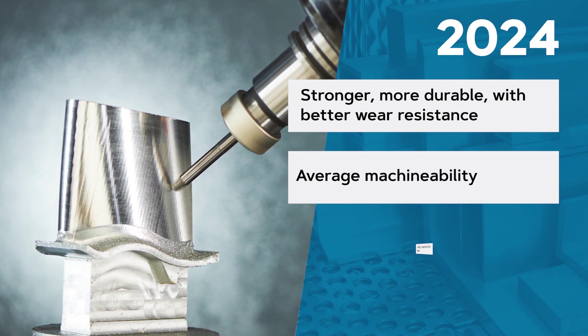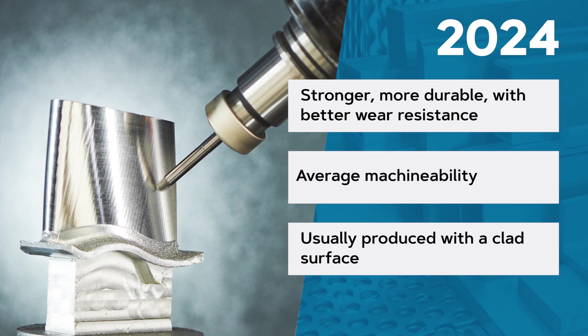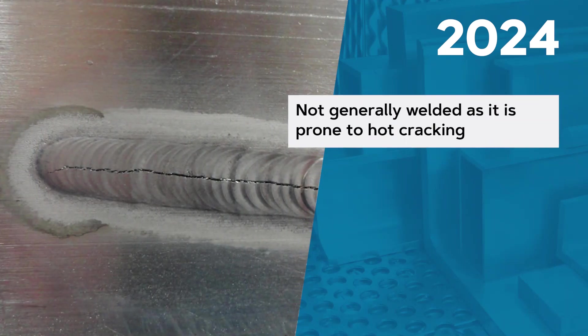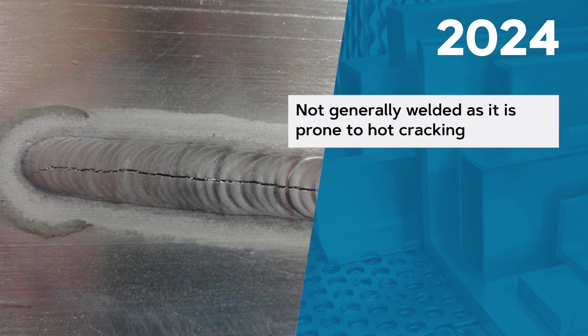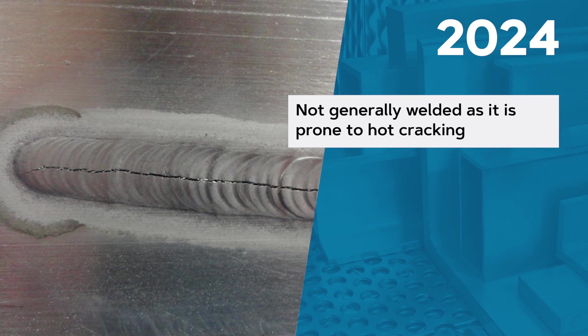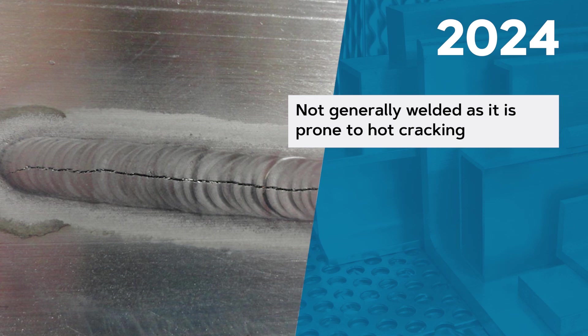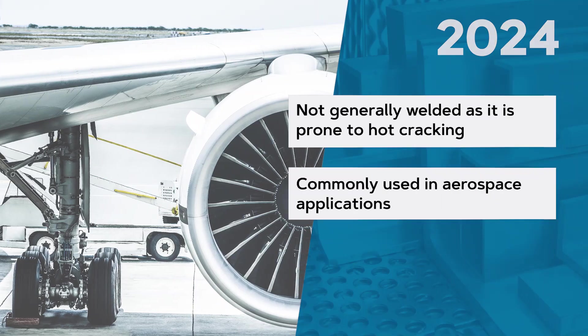Many items made from this alloy are produced with a clad surface to protect the underlying material. Additionally, 2024 is considered not weldable, as it contains a small amount of magnesium. This ultimately extends the coherence range, increasing the tendency for hot cracking to occur. All these attributes make 2024 very common in aerospace applications.